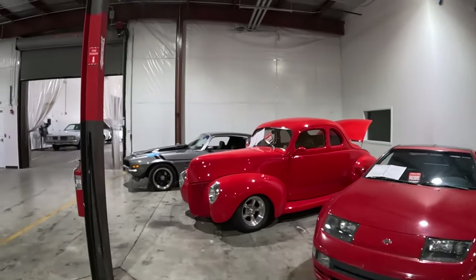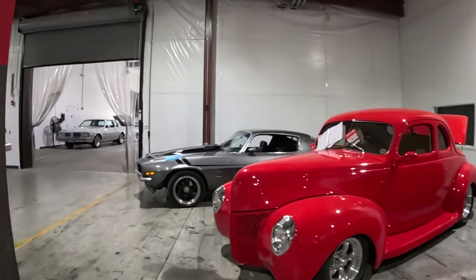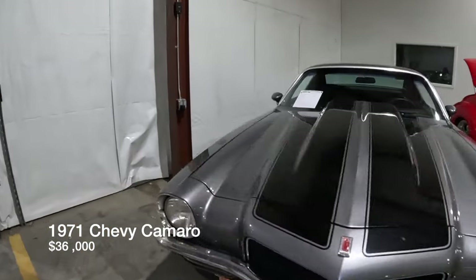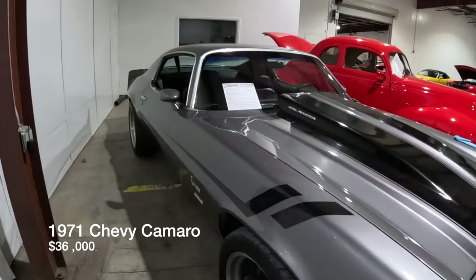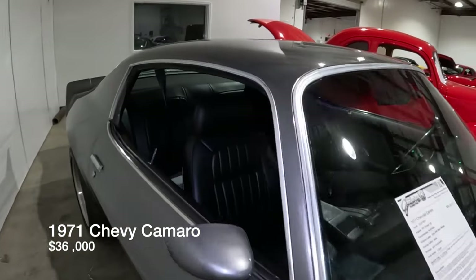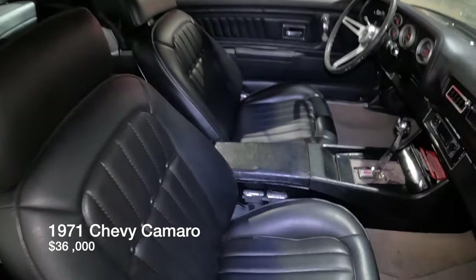It's a Camaro, baby! 1971 Chevy Camaro listed for $46,000. There are classic trucks in the other room but I want to bring you guys here to show you this first.